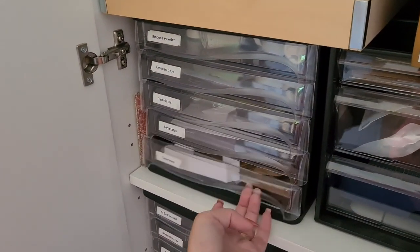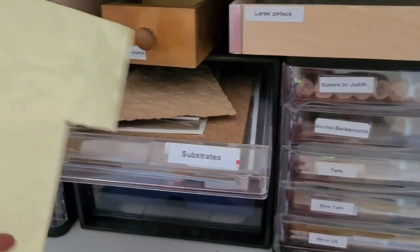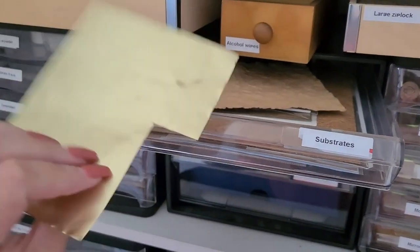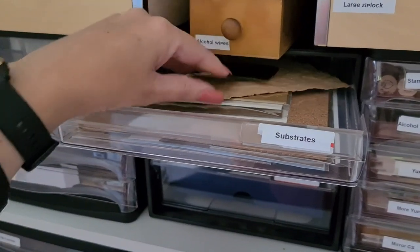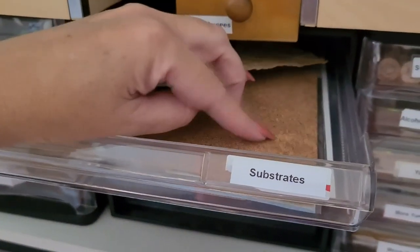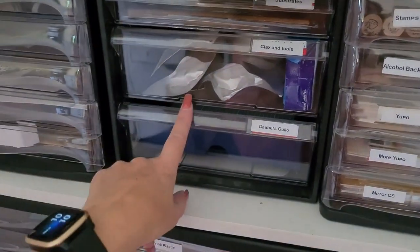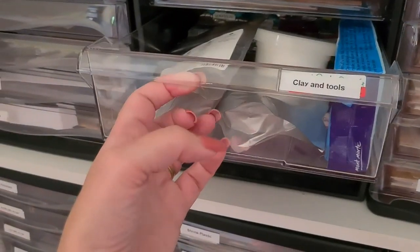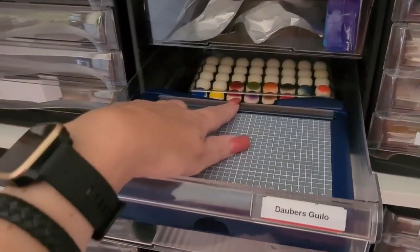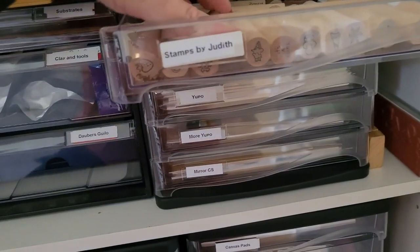Templates, templates, templates, templates. The substrates — we've got that metal-type squishable stuff, cork, clay and their tools. One day I would love to get into clay but I haven't had any time. My guillotine and my little daubers. Stamps by Judi-kins because they're really cute.